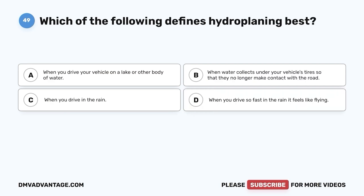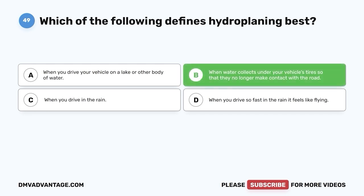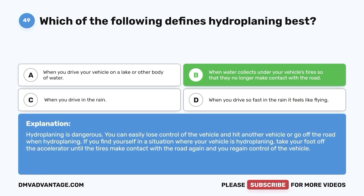Question 49. Which of the following defines hydroplaning best? A. When you drive your vehicle on a lake or other body of water. B. When water collects under your vehicle's tires so that they no longer make contact with the road. C. When you drive in the rain. D. When you drive so fast in the rain it feels like flying. The correct answer is B. Hydroplaning is dangerous — you can easily lose control of the vehicle and hit another vehicle or go off the road. If your vehicle is hydroplaning, take your foot off the accelerator until the tires make contact with the road again and you regain control.